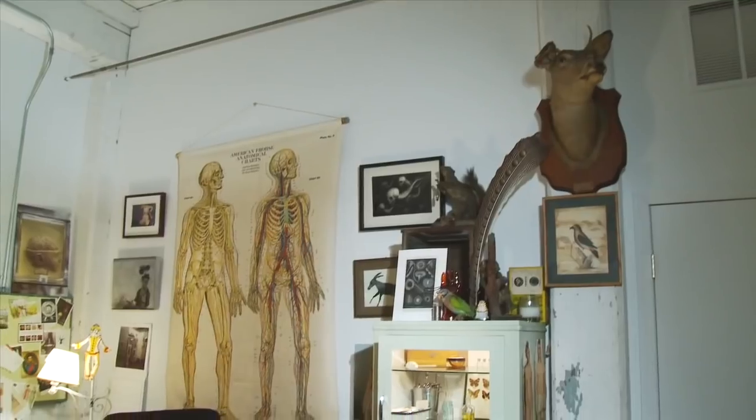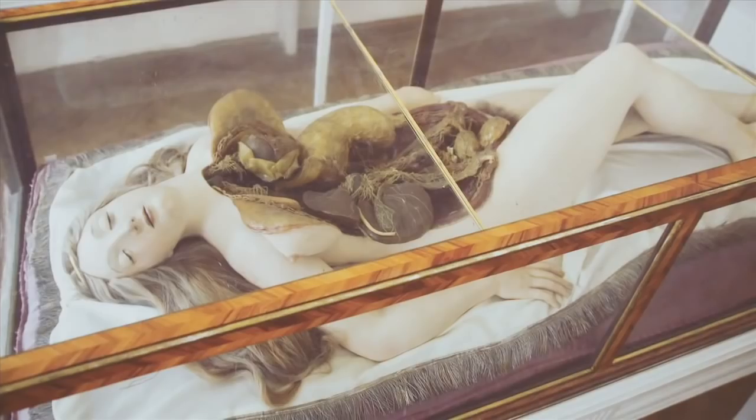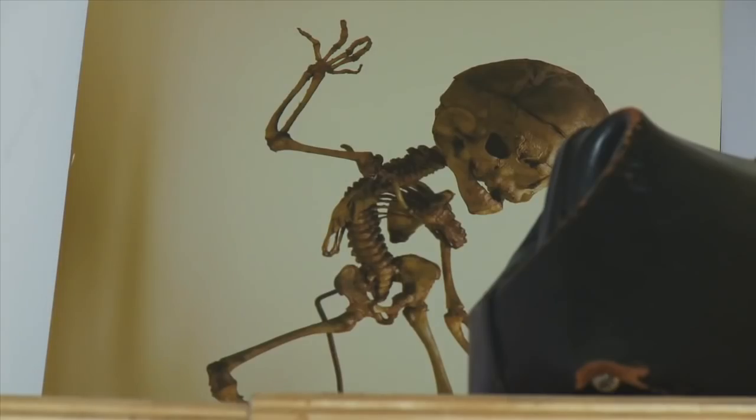The Morbid Anatomy Library in Gowanus, Brooklyn offers an eye-opening look at the intersection of art, medicine, death and culture. To take a tour of the place, we're meeting with founder Joanna Ebenstein. Joanna, how did the library get started?